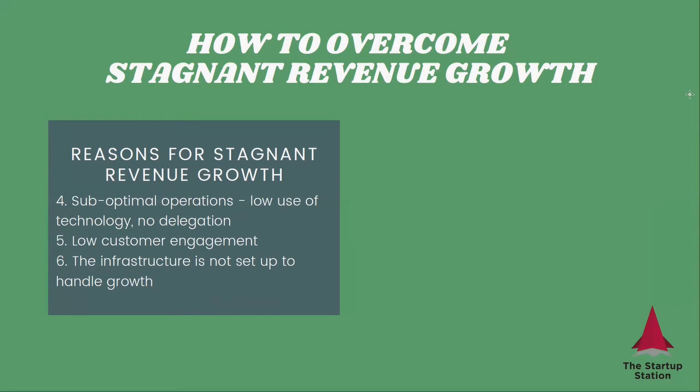This is where my expertise lies as a finance person. You may be running your operations inefficiently — not using technology to automate certain processes and not delegating tasks enough. As a result, you focus too much on operations and not enough on growth. This is a very common problem for entrepreneurs: we feel like we need to do everything ourselves and that only we can do it correctly. However, you cannot grow a company with that attitude.